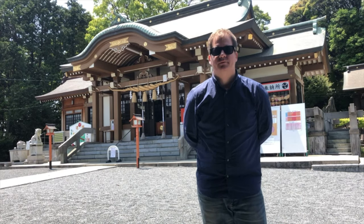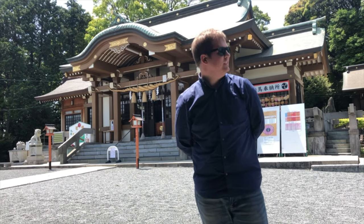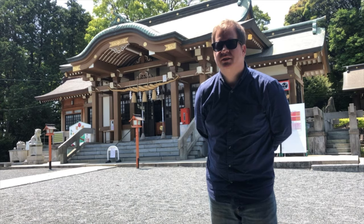Hey everyone, here I am today at Itozu Hachiman Jinja. I think that's what it is — Itozu Hachiman Jinja.